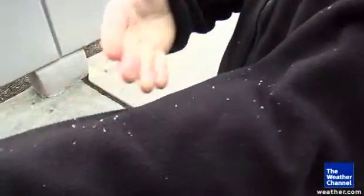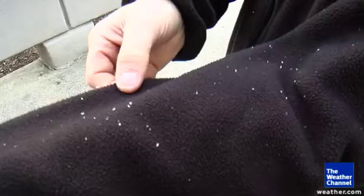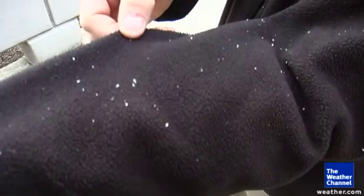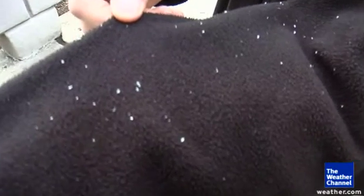One of my hobbies is actually photographing snowflakes. If you have snowflakes fall onto something like a black fleece here and you look very carefully, you can actually see some of the beautiful six-legged crystals that actually form these snowflakes.